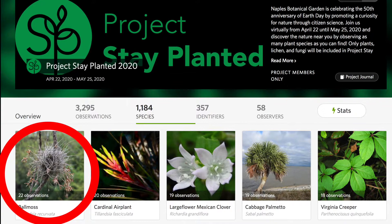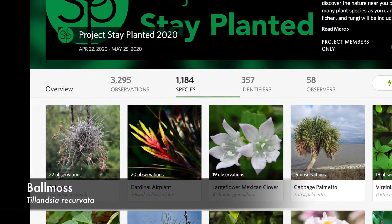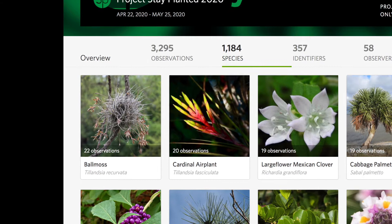Ballmoss was our top find during Project Stay Planted last year. The native air plant, known scientifically as Tillandsia recurvata, was posted over 20 times. With so many observations of the same plant, you may be wondering what makes it stand out.